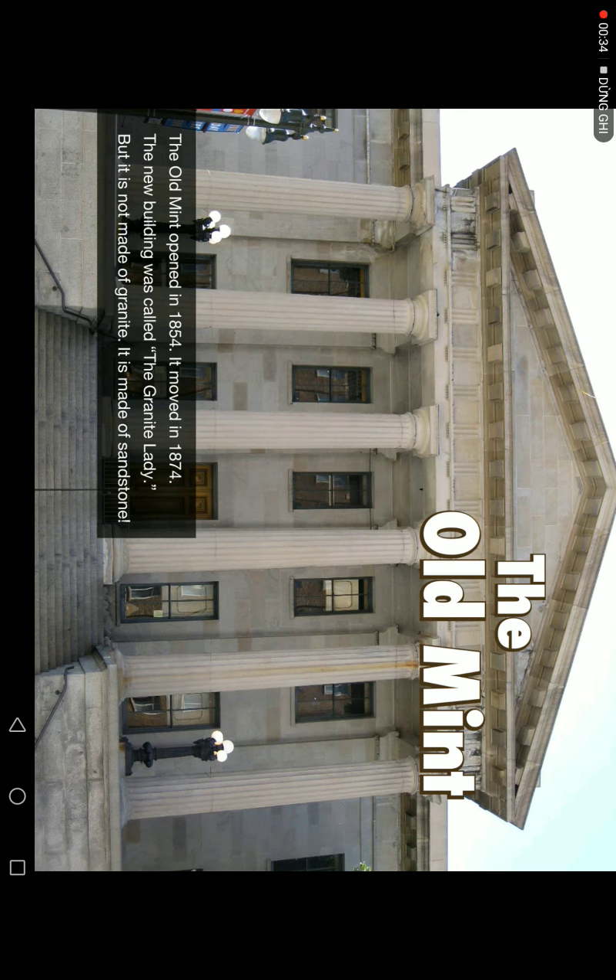The Old Mint opened in 1854. It moved in 1874. The new building was called the Granite Lady. But it is not made of granite — it is made of sandstone.